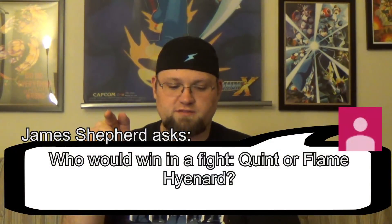Next question comes from James Shepard, who asks: Who would win in a fight — Quint or Flame Hyenard? Let's see. Flame Hyenard has a gazelle mechanicaloid that shoots missiles, clones, fire breath — he could probably beat Quint with just his incessant screaming. Quint is just pathetic, at least in his base game. I have actually played a bit of Quint's Revenge, and that's actually pretty awesome — it makes Quint a bit of a badass who turns on the person who reprogrammed him. But from base games alone, Quint wouldn't stand a chance.